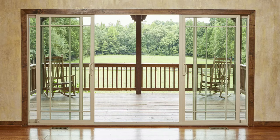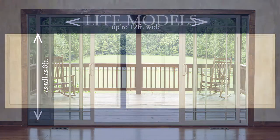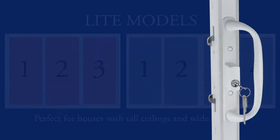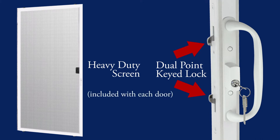This door is available as tall as 8 feet in two panel doors, and widths up to 12 feet wide, with optional three and four light models, making it the perfect choice for houses with tall ceilings and wide openings. A dual point keyed lock and heavy-duty screen are included with each door.